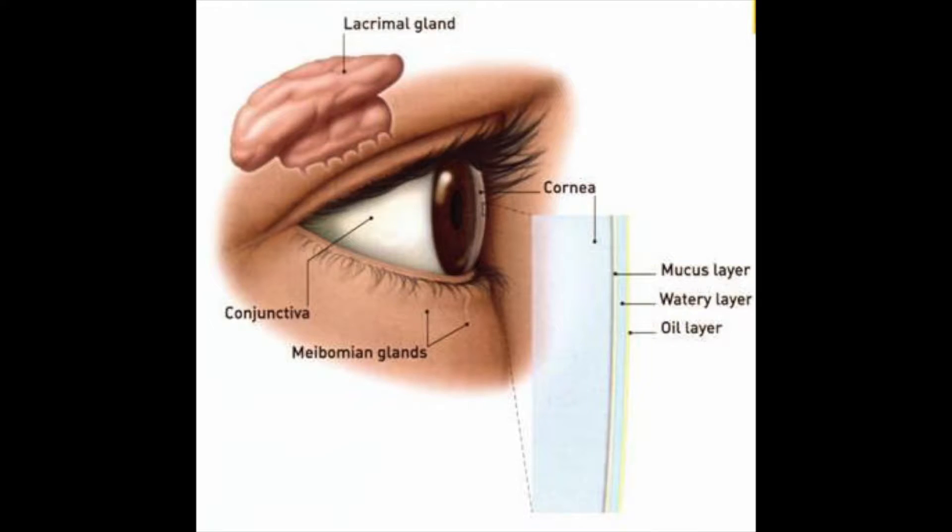As we age, there can be problems in these individual layers. First, the tear glands in our eyes become less productive. This is especially true in women after menopause. The shift of female hormones results in inflammation in many glands in the body, including the tear glands. These inflamed tear glands don't produce as much lubrication, resulting in a paucity of aqueous or liquid layer.